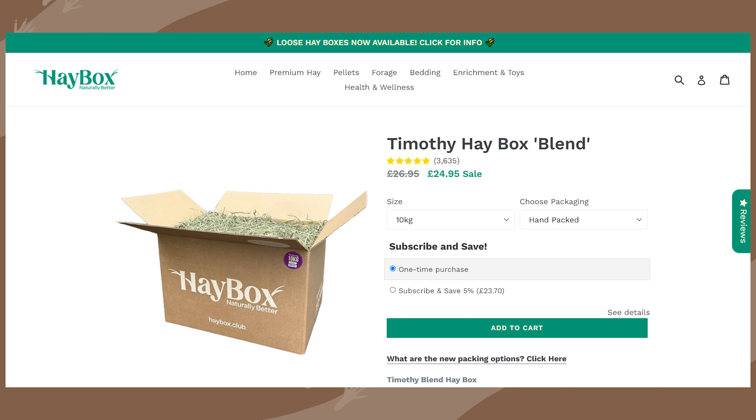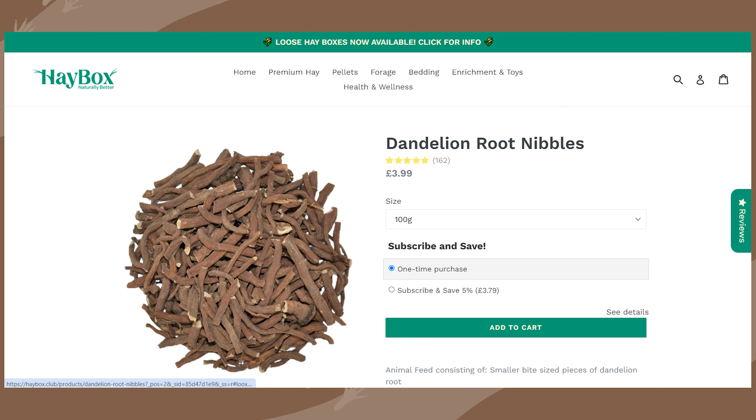Because she essentially came with nothing safe to use, I had to go out and buy things ASAP. I spent £27.38 on Haybox — a big bag of Timothy Hay that's lasted me quite a while — plus treats like dandelion roots and herbs.